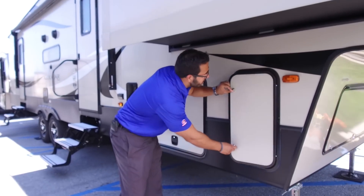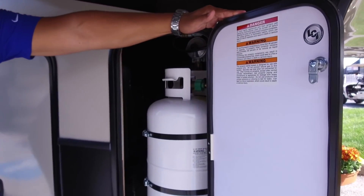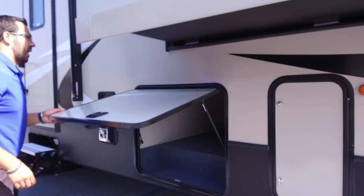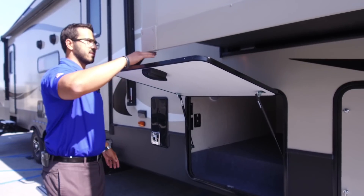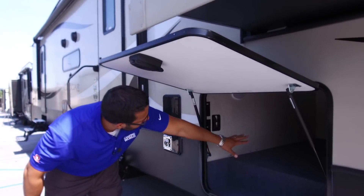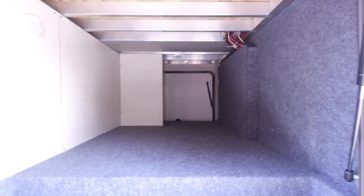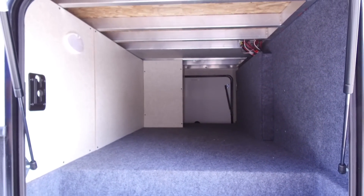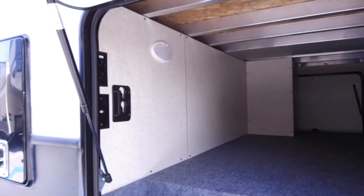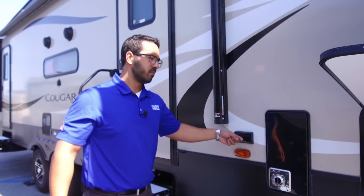Right over to the side, opening up the propane compartment — this is one of two. You have a 30-pound tank on this side and another 30-pound tank on the opposite side. Moving back a little further, we get into the pass-through. This one is strut-supported with a slide, so it can't go all the way up, but the strut keeps it right there. It is nice and open with a light so you can see at night. Right down below that, you have your TV connection — if you want an outside TV, you have the bracket and cable outlet right there.